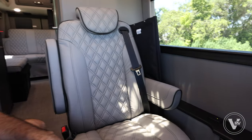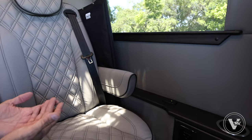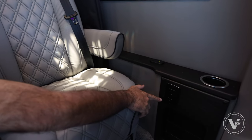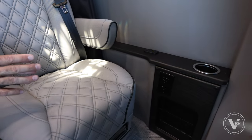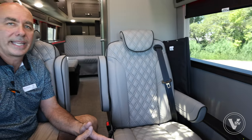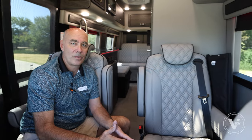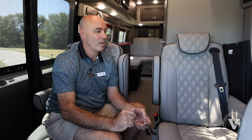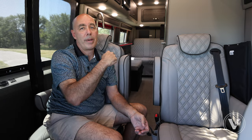I've got USB charging ports right here — going down the road, you've got to keep your gadgets charged. There's also 110 here. We have a 2000-watt pure sine wave inverter on this coach, so clean inverted power is available even when the coach is off. If you're stopped at a Buc-ee's and still need 110 power, there is inverted power in here.